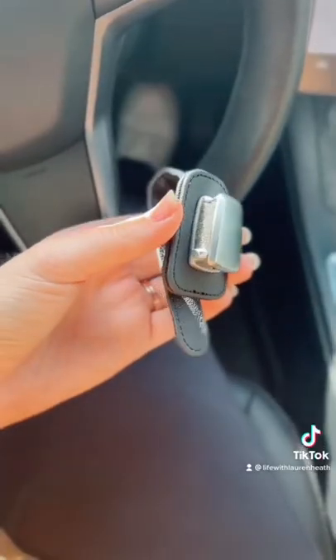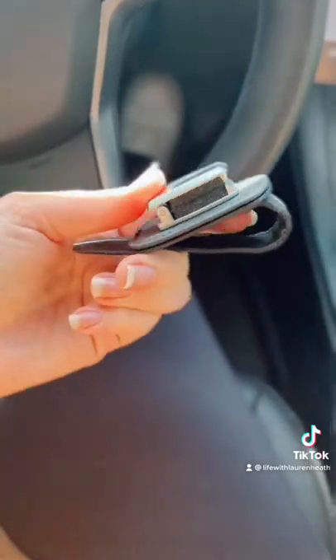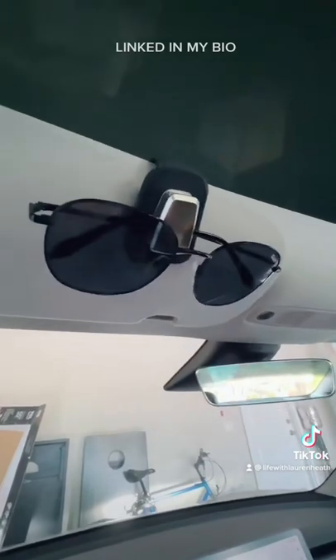Next up are these sunglasses clips so that you never lose your sunnies again. They come in a pack of two and also come in different colors to match the interior of your car. Snap them on your visor, clip in your sunnies and you're good to go. Links are on my Amazon storefront in my bio.